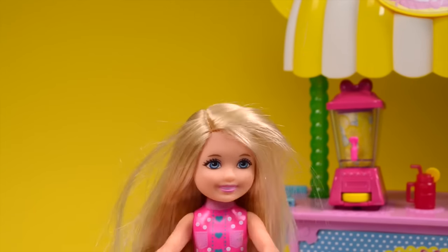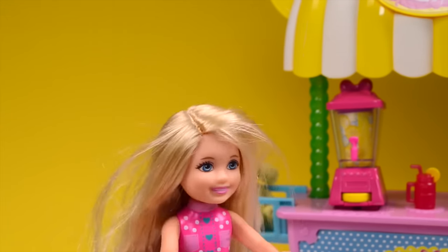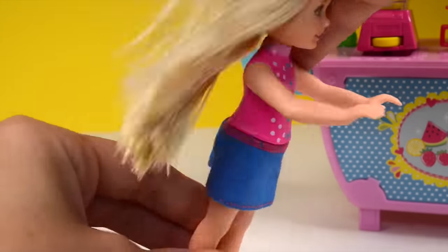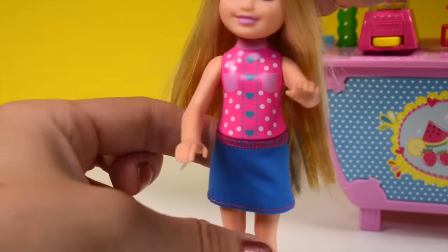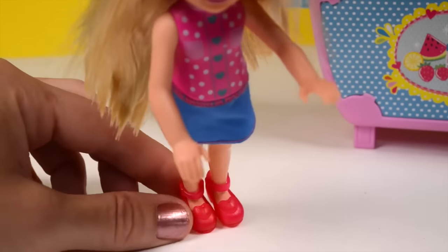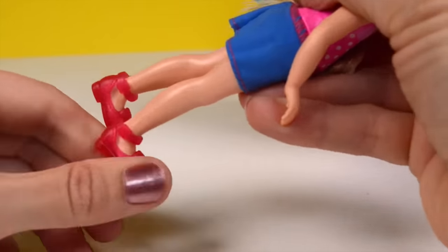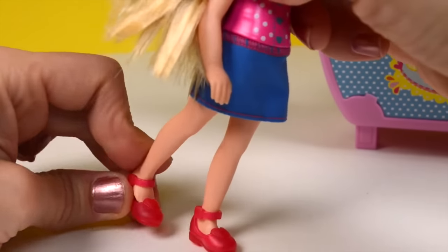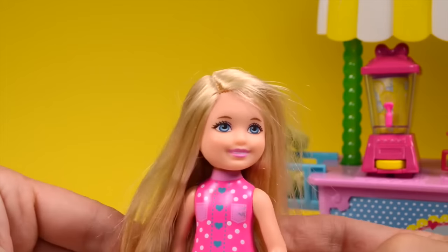Hi everybody, I'm Chelsea! Come and get your lemonade, lemonade for sale! This is a super cute doll — she has super long hair and you can change her skirt. Her top is not removable, however you can dress her with a different top over it. She has super cute Mary Jane red shoes with a heart shape design on top. They do come off so you can change her shoes. She's got that girl next door look with her long blonde hair.